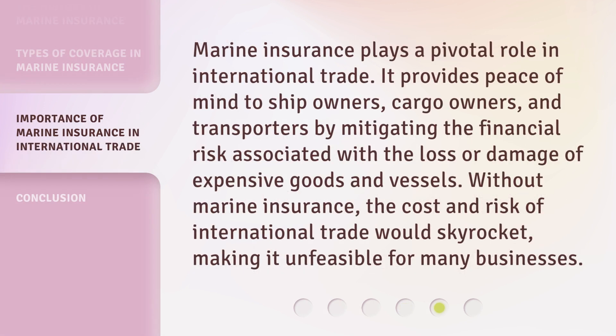Marine insurance plays a pivotal role in international trade. It provides peace of mind to ship owners, cargo owners, and transporters by mitigating the financial risk associated with the loss or damage of expensive goods and vessels. Without marine insurance, the cost and risk of international trade would skyrocket, making it unfeasible for many businesses.